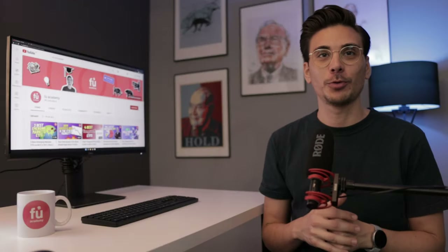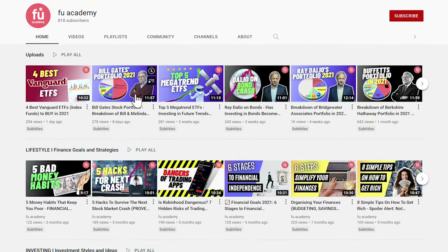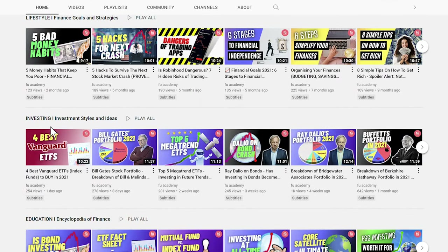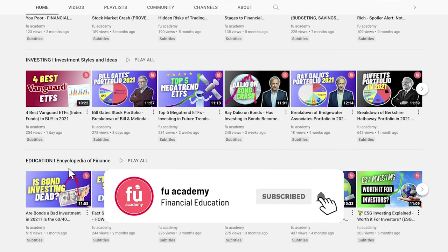What's up everyone? This is FU Academy, your channel for financial education. On this channel, I share lifestyle, investing style and educational videos just like this one. So if you are new here, consider subscribing.